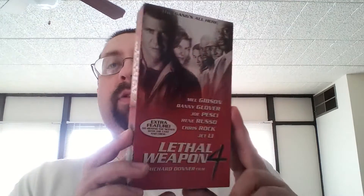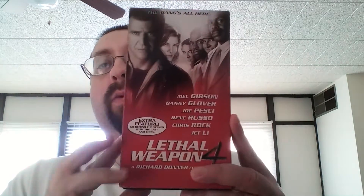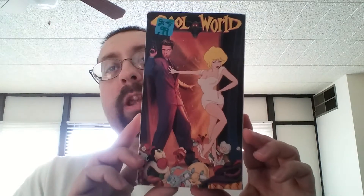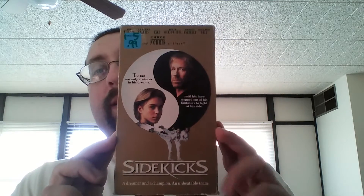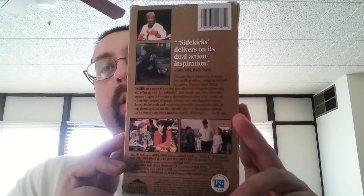From that same lady I bought this for 50 cents, so all I had to do was give her a dollar. I now have all four of the Lethal Weapon movies on VHS. Cool World — similar to Roger Rabbit. Chuck Norris movie Sidekicks. I rented this on VHS back when it was under release; I never owned it until now. I have a bunch of Chuck Norris movies on VHS.